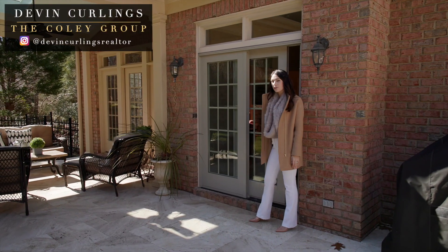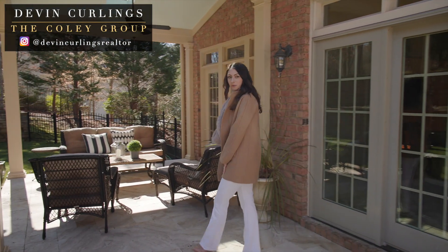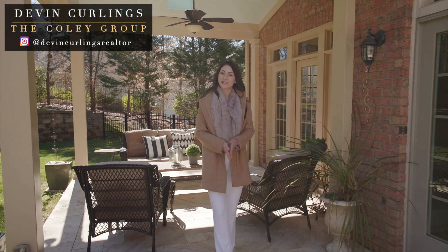As you can see, homes like this one just don't hit the market that often. In order to see this one, you'll need a private tour. So you can find me, Devin Curlings, at thecoleygroup.com.